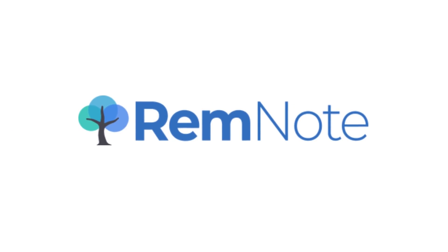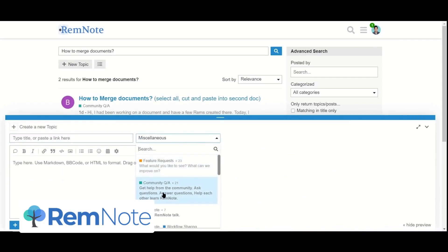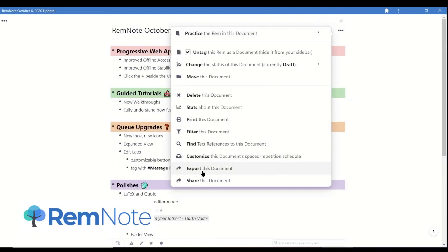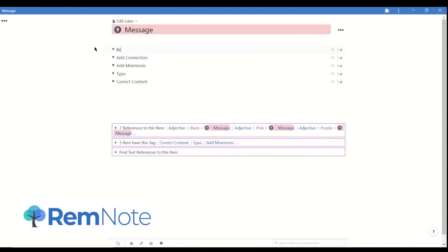Number two is RemNote. If you're someone looking at applications like Roam or Obsidian, this is almost the student edition of that. RemNote helps you keep all of your notes together using backlinks, but it also uses spaced repetition to help you stay organized. Spaced repetition is a really effective technique for helping you remember things long term versus taking in information and forgetting it quite fast. Definitely recommend RemNote — I'll be doing a few videos on this very soon.